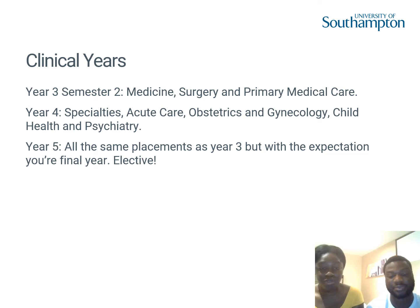In year five — the final year of the degree — you return to the same placements as year three, possibly at a different location, but as a final year student you're leading the conversation about what you'd do next for each patient, whereas in year three there was much more teaching. You also go on your elective in final year, getting to go on placement anywhere in the world. You do it in final year so you have all the skills and knowledge from across the degree.